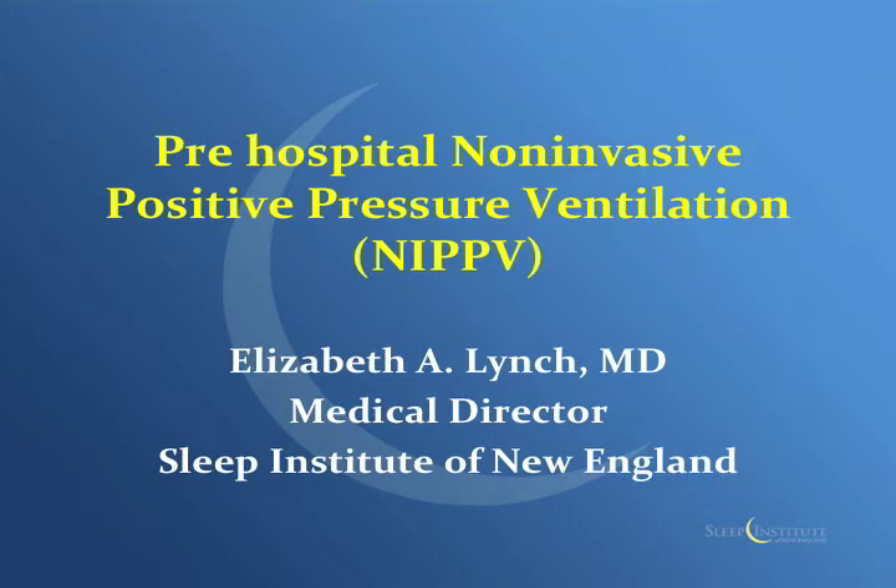I'd like to welcome Dr. Lynch from Lowe's, who operates the sleep center on Little River Road, Suite 125 in Little River Road. Thanks everybody for having me. I also want to thank you in general for everything you do for the community. I think it's big. Thanks for having me, and we're talking about pre-hospital non-invasive positive pressure ventilation.